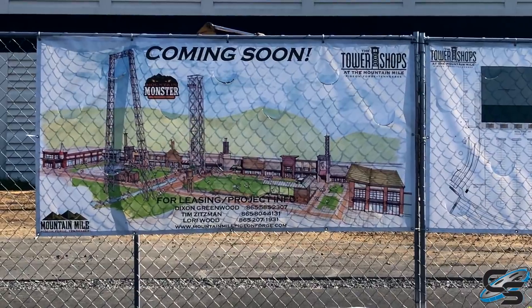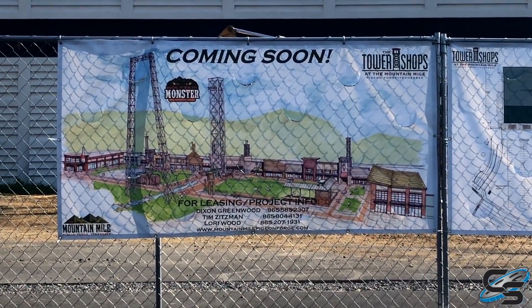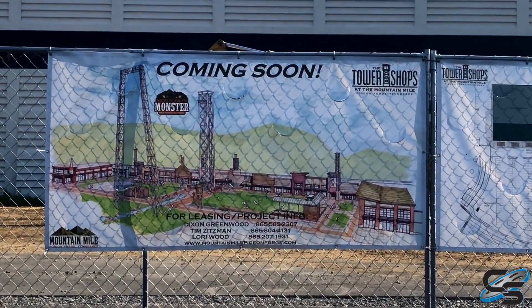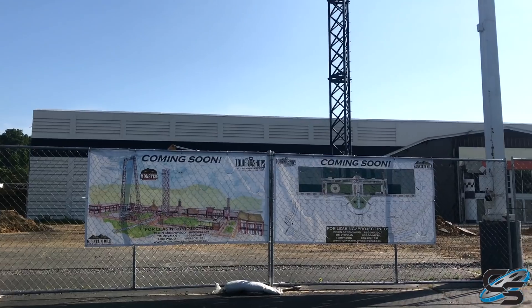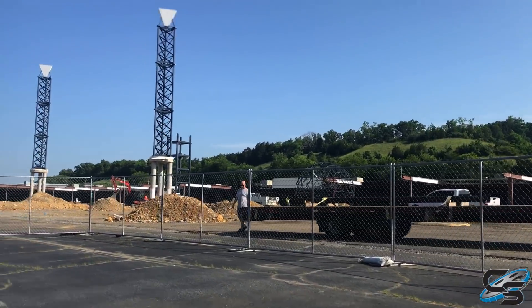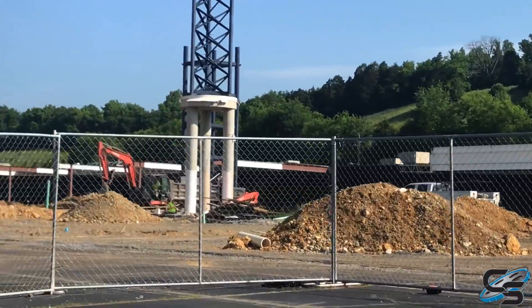We're just going to slowly drive by the place. As you can see, we've got some tower structures already going up and we have some people on site. Over here we definitely have some noticeable progress — big huge towers, lots of dirt, and look at these huge support columns. You also have this cool little orb structure over here, which is pretty neat.